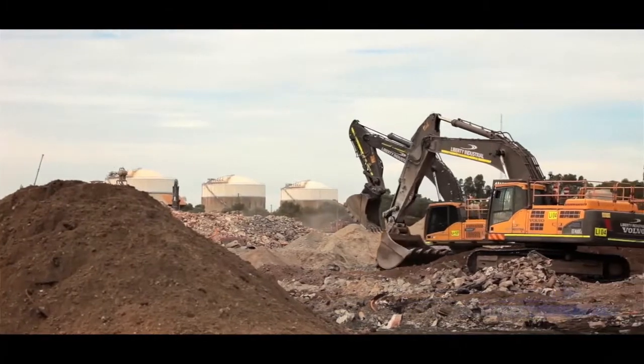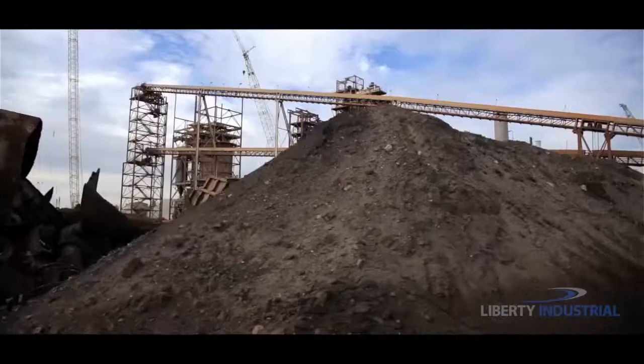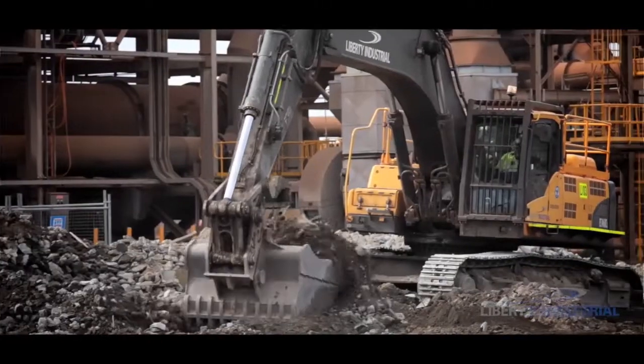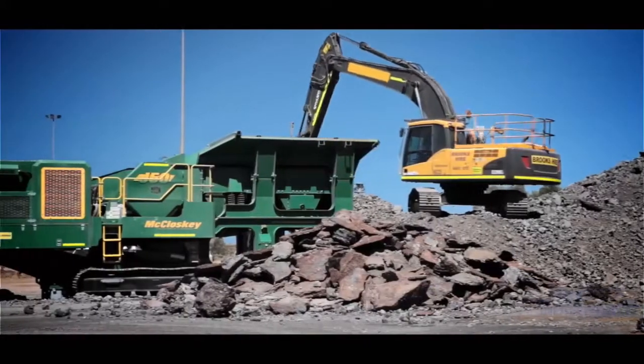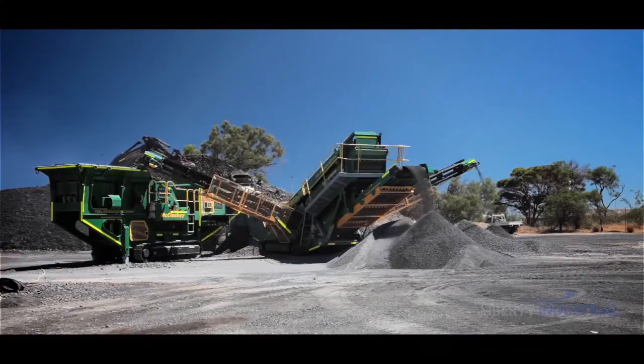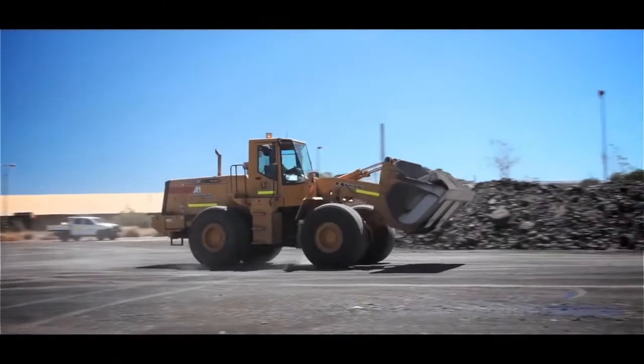As part of Liberty Industrial's ongoing commitment to efficient waste management and environmental stewardship, a 50,000-tonne stockpile of slag waste from the HiSmelt process is crushed into 14-millimetre road base stone and sold for reuse. This offers the client substantial cost savings due to the waste product being recycled instead of going to landfill.